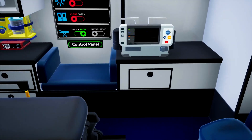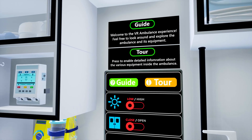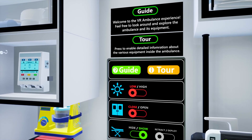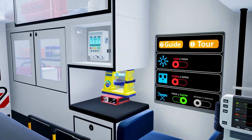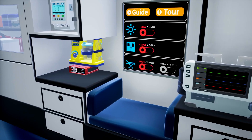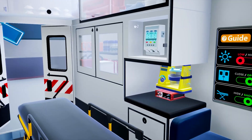Upon loading the experience, you'll see a control panel directly in front of you. By pressing the guide button, you'll receive a quick briefing on the control panel. Use the control panel to select your preferred state, such as hiding or showing the stretcher to facilitate movement within the vehicle, as well as opening and closing the back doors of the ambulance.